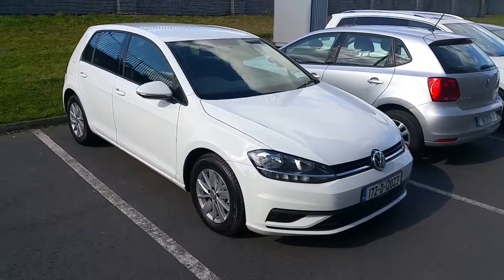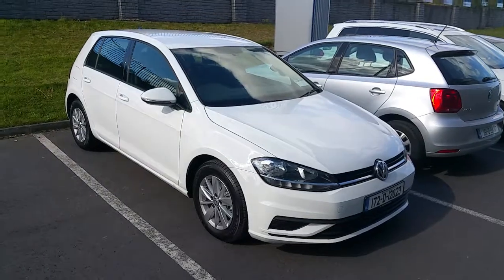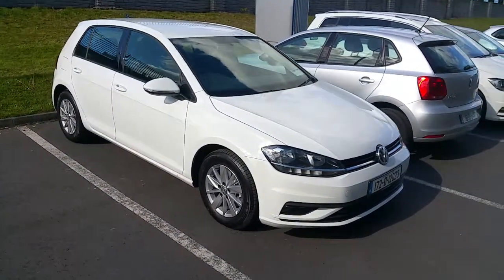Welcome to Geodafee Volkswagen. Today we have a 172 registered demonstration model Volkswagen Golf 1.6 turbo diesel trendline model.